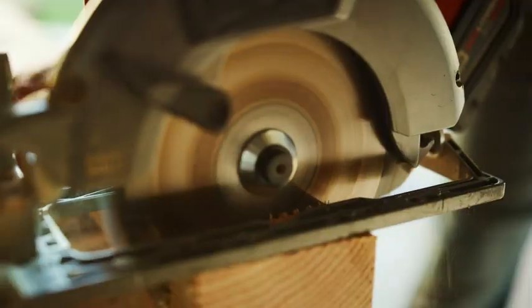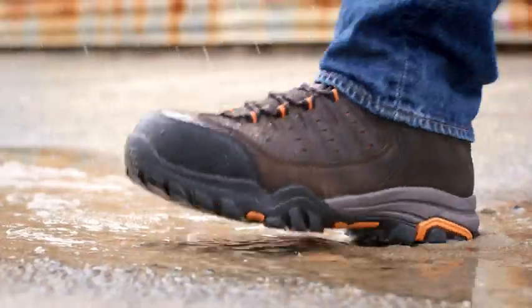Heavy-duty work boots built to withstand whatever you put them through. Keep dry, comfortable, and protected with Skechers footwear.